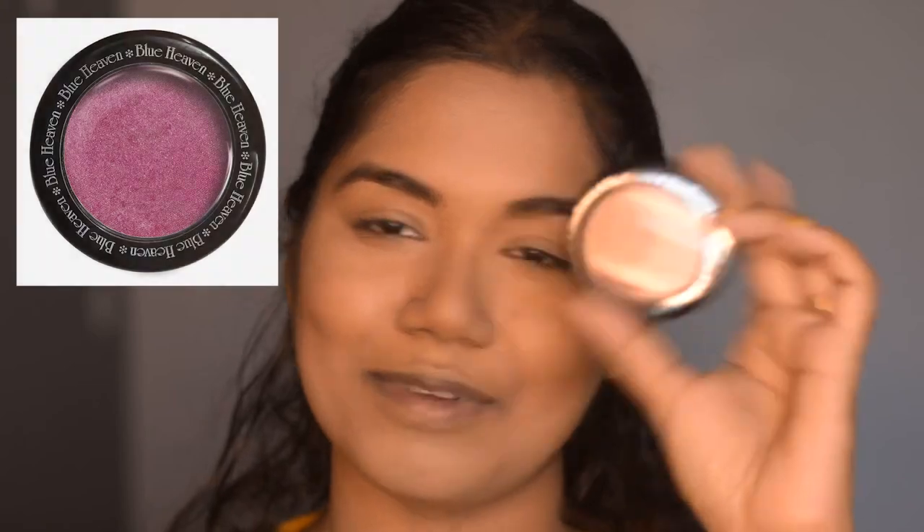For blush I'm using the Blue Heaven Diamond Blush in shade 502. They include a sponge with it, so I'm using that to apply it.